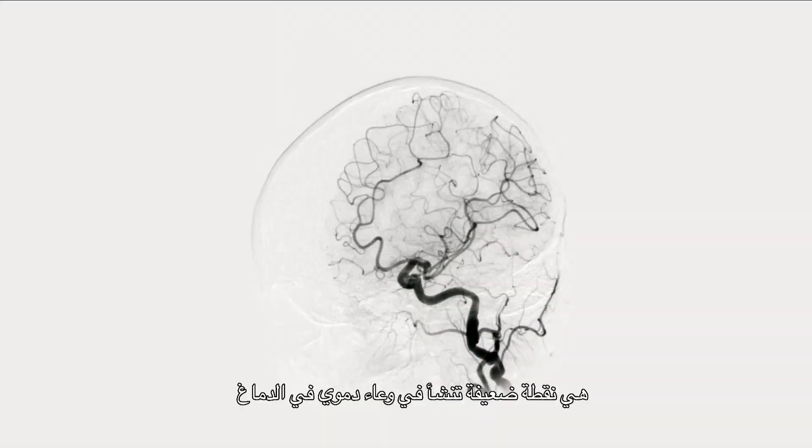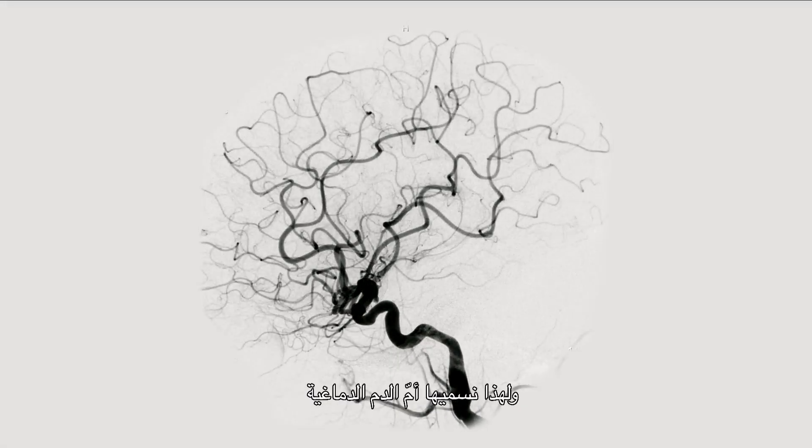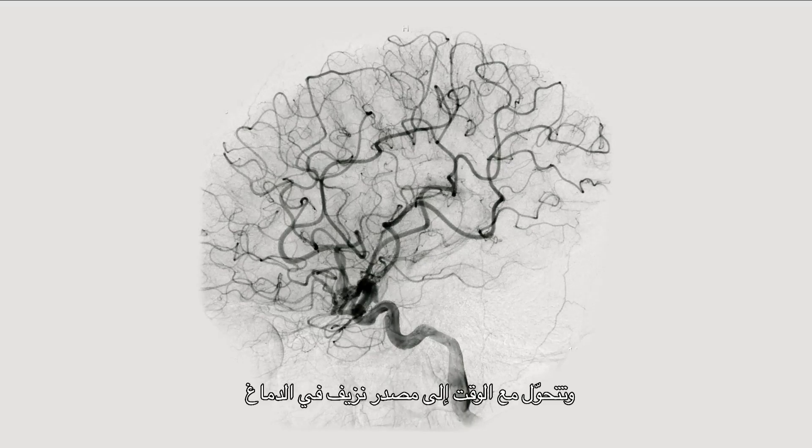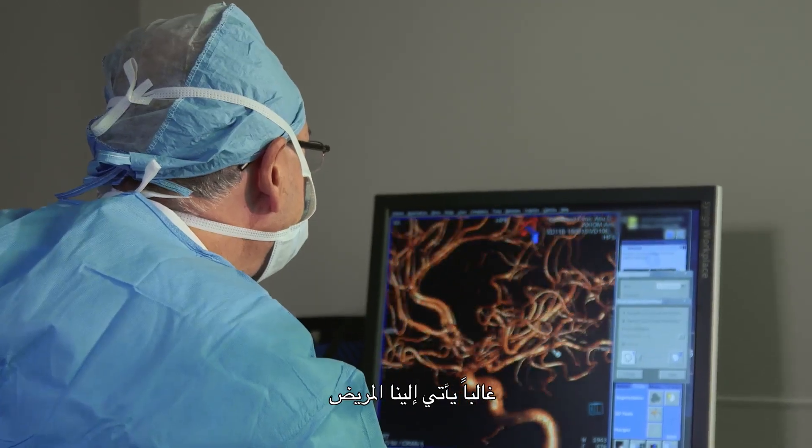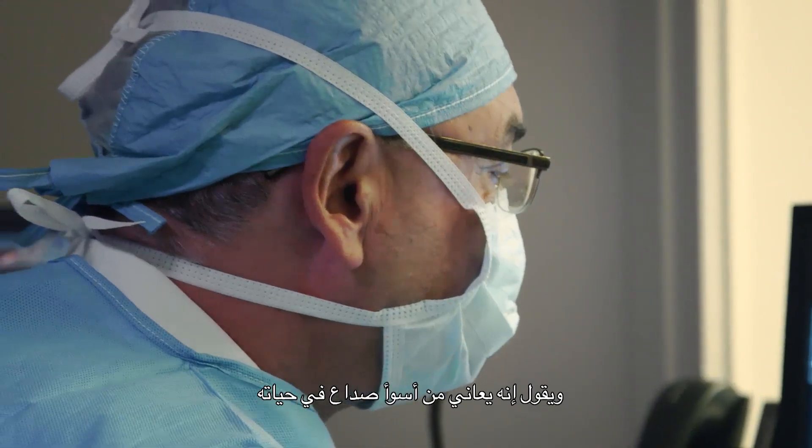An aneurysm is a weak spot that develops on a blood vessel in the brain — that's why we call it a cerebral aneurysm. With time, it becomes a source of bleeding in the brain. Oftentimes, the patient comes saying, 'I've had the worst headache of my life.'